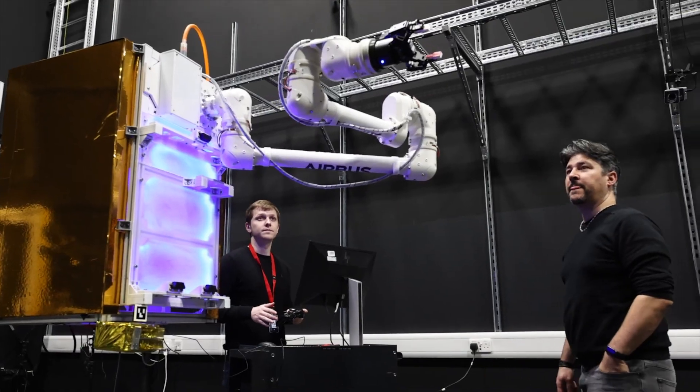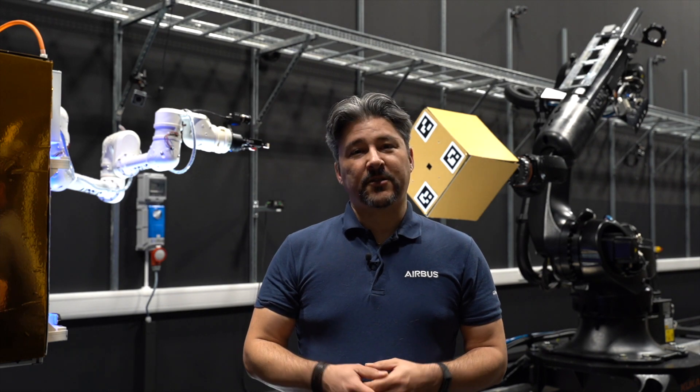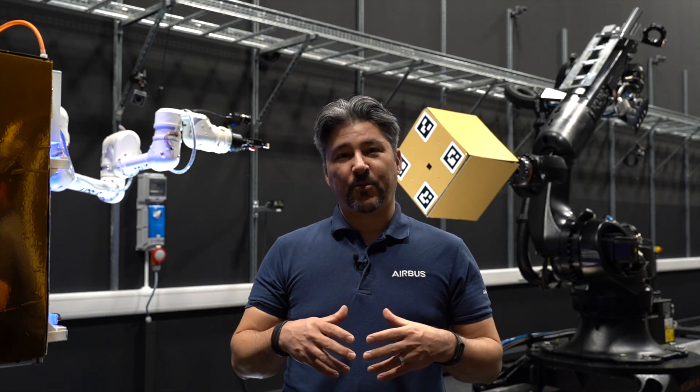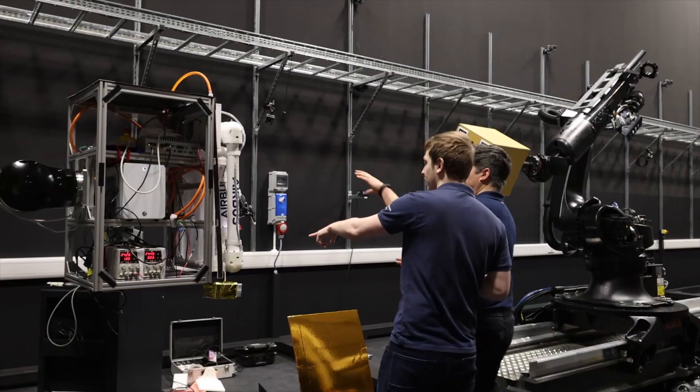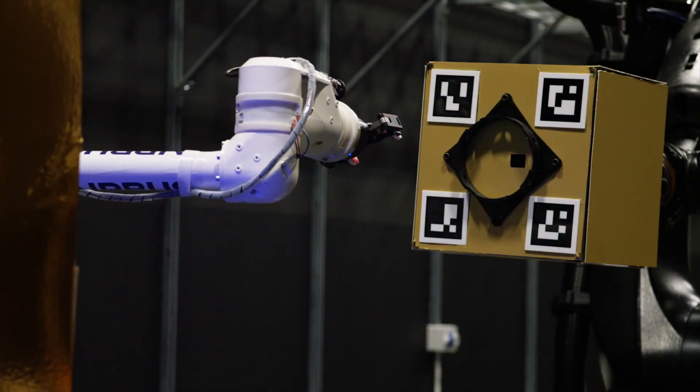This facility enables us to use, for example, one model of a manipulator and use the data from the test — mechanical, software, control — to inform the design of the next model.